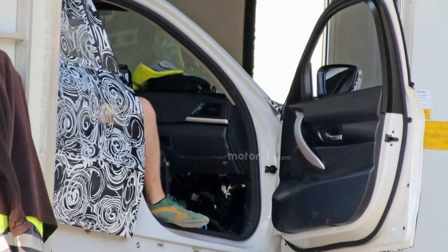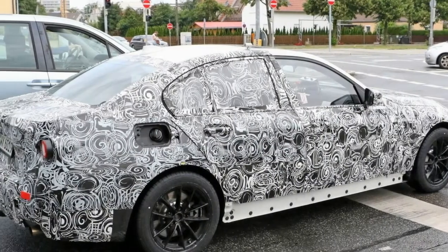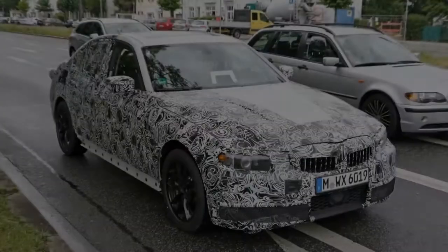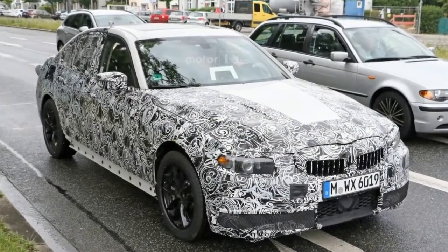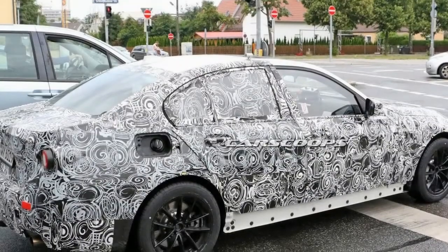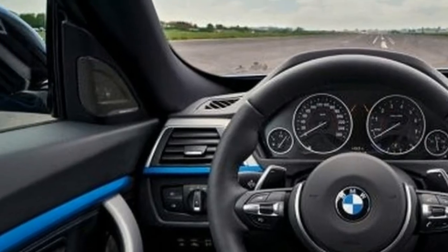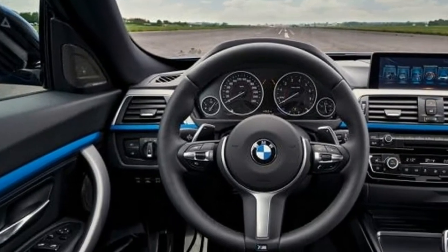Starting at the front, the generic projector behind plastic has made way for a finished unit. It appears to be taller and bolder than the current model, matching the larger grilles. The overall look is much like that of the recently redesigned 5 Series. Though we can't see many of the fine details, we can see some hexagonal projector lenses in the midst of the swirly camouflage.